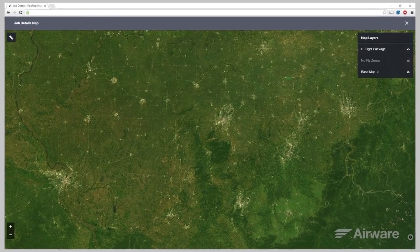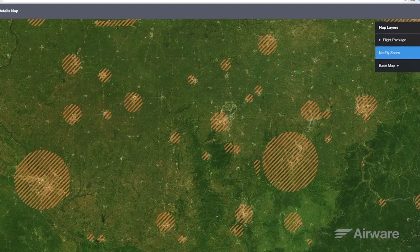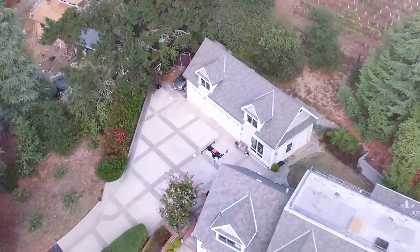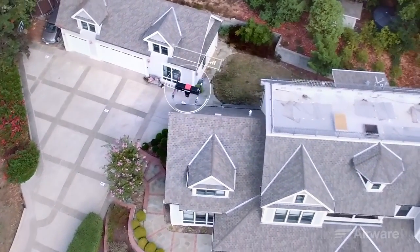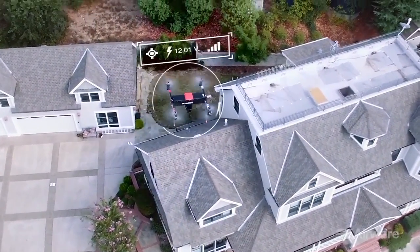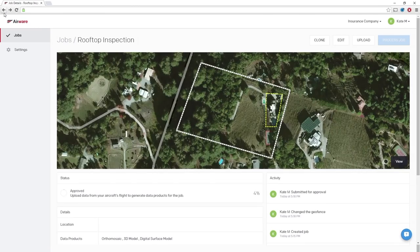To help comply with airspace regulations, the software restricts flights from being planned in no-fly zones, such as near airports or national parks. Contingency procedures are also set, which are pre-programmed behaviors that automatically take effect if the vehicle, for example, has low battery or loses GPS and must return home and land. I plan the flight by specifying the geographic boundary around the home that I would like photo surveyed. The software automatically calculates the flight path.